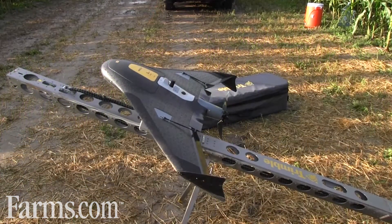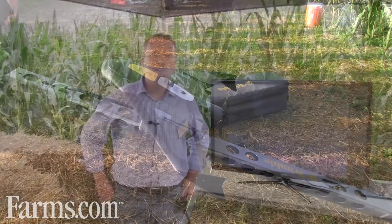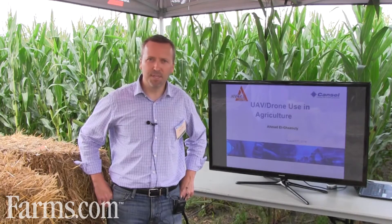As well, we have a UAV service, and today I'd like to talk about UAVs in the agriculture industry. Two of the areas in which CanSell has become an expert in the agricultural industry are UAVs in field optimization and field tile locating.